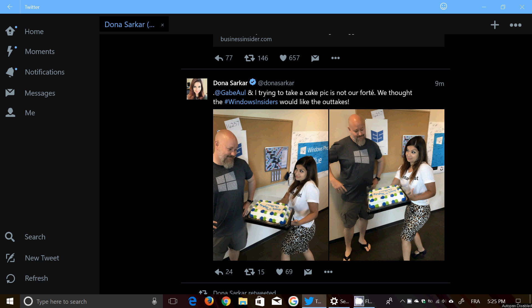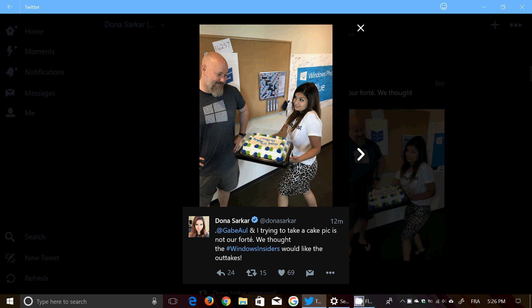Welcome to this Windows channel. This is a quick announcement — Dona Sarkar has posted one of those famous pictures where we see something on the top right of Gabriel Aul's bald head. We have a number called 16257.